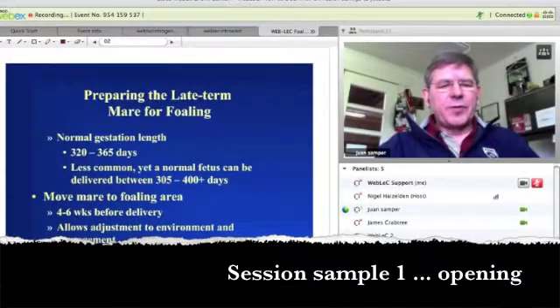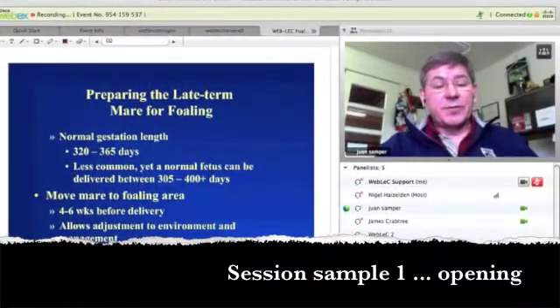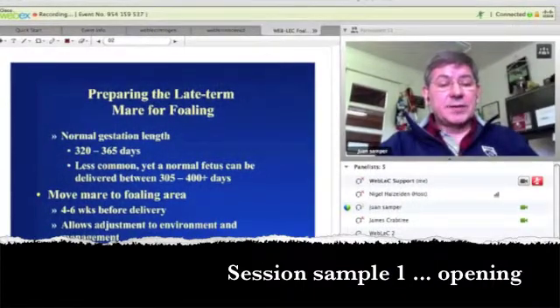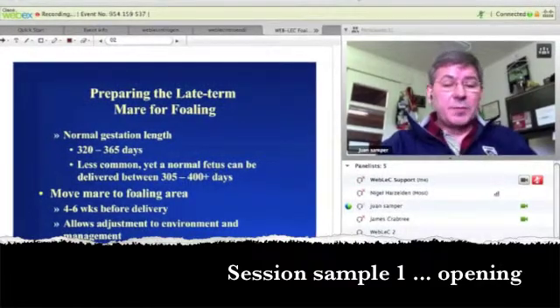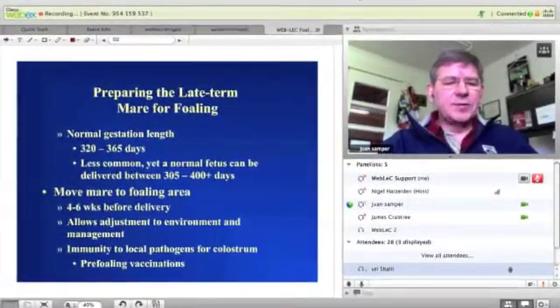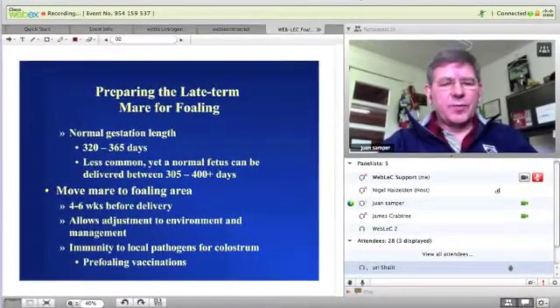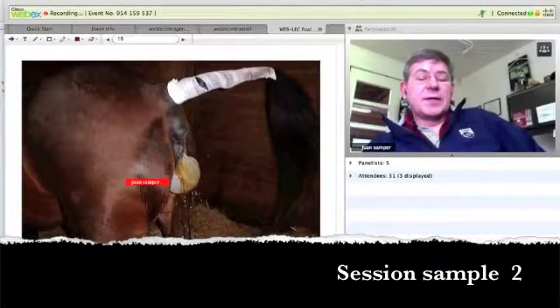So whatever we normally do with the mares for vaccinations, we give them those shots at 10 months, and we always tell the client that that is not done for the mare, but it is for the foal. And if we do those things, there is enough evidence now to show that we don't have to worry about vaccinating those newborn foals probably until their six months, sometimes even nine months.